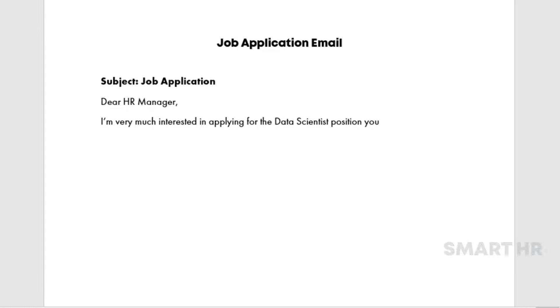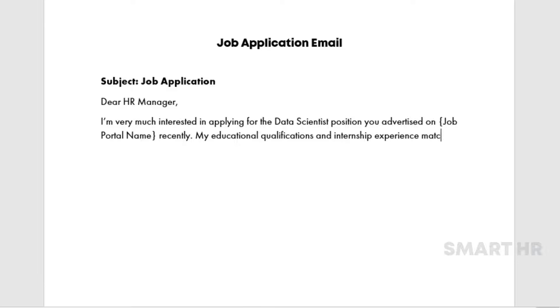You advertised on [job portal name] recently. My educational qualifications and internship experience match the required job specifications. I would appreciate it if I am given a chance to prove my value addition for this job role.